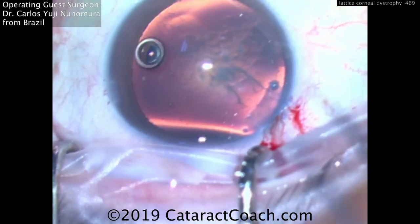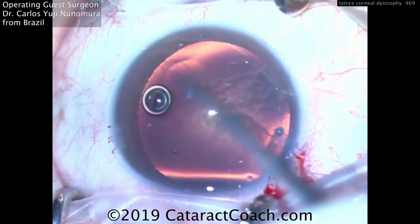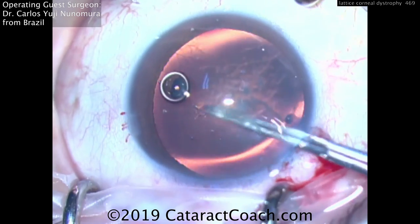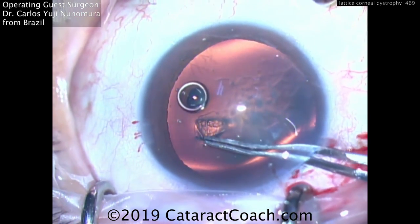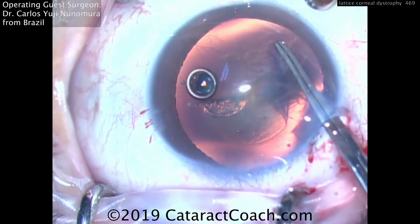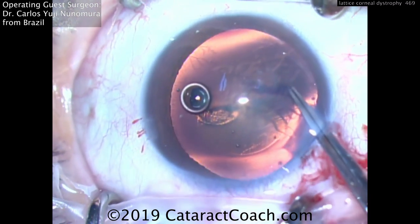Here's the case. You can see the incision's already been made. It's time to make the capsulorexis. Now there is that central opacity you see there on the cornea, and being lattice dystrophy, this has affected both of the patient's eyes. In this eye the opacity is thought to be relatively modest in the cornea, and so just doing the cataract surgery alone is likely to give a substantial improvement in the patient's vision.